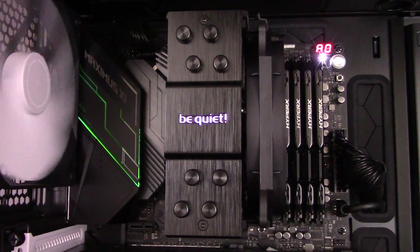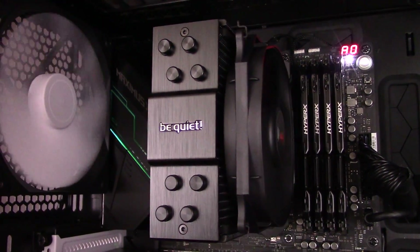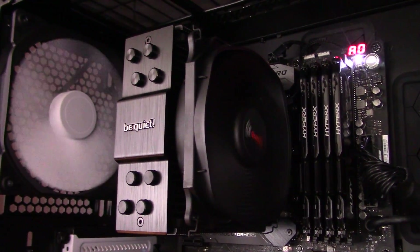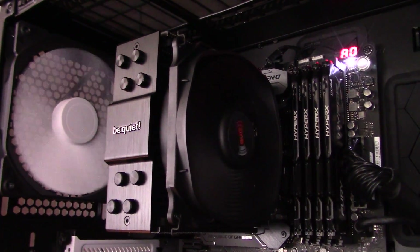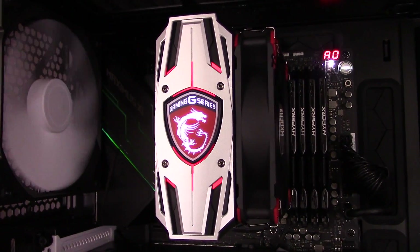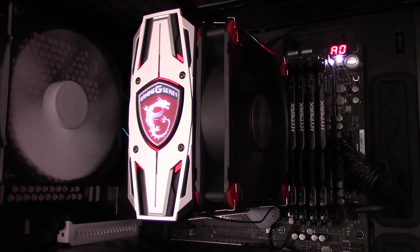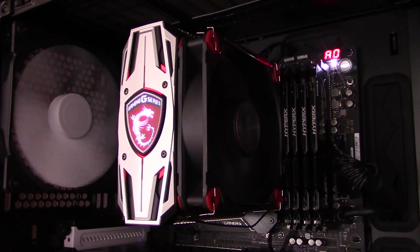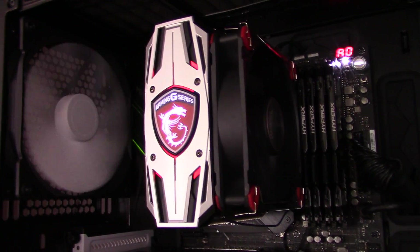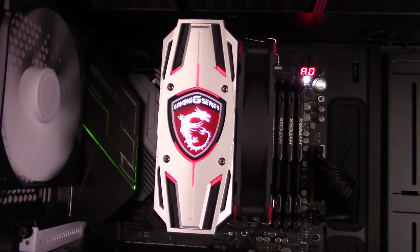My second favorite looking cooler is the Dark Rock Slim. It has a great understated look, and the all-black color scheme is quite nice. It's also very slim, as the name implies, which means you can show off all your RAM. My third choice is the Core Frozer L — it's the only cooler in this lineup that has lighting, although it's not customizable RGB. It looks pretty nice with its red, black, and silver color scheme, though it definitely screams gamer, so not the best choice if you're into a subtle or professional look.